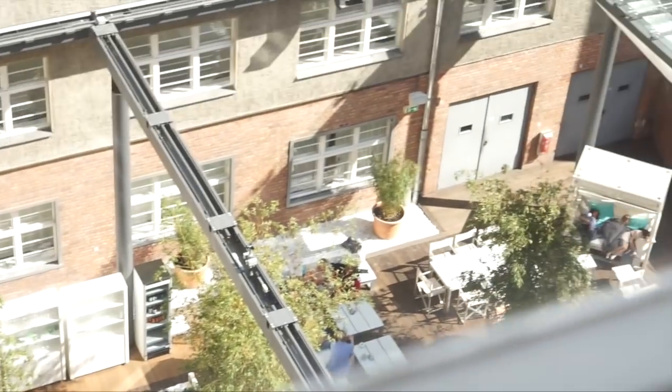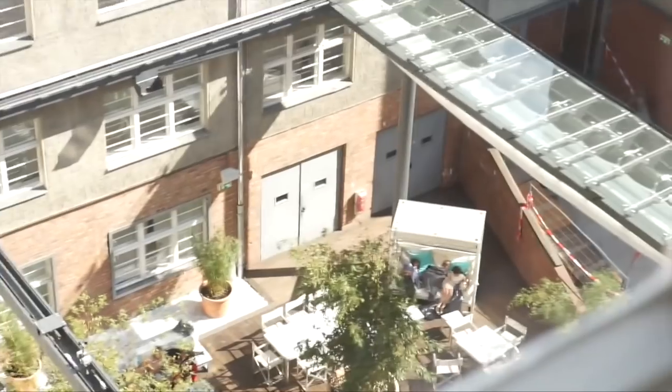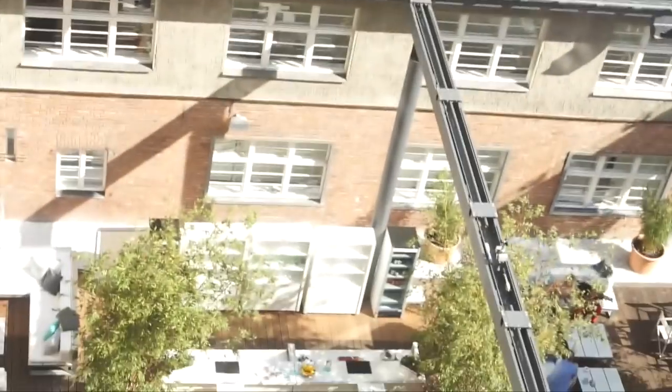Hey guys! So I'm just going to give you a tour of the beautiful Ellington Hotel. This is the garden just outside. I haven't been down there yet - I might go down in a bit actually. It's like a little bed there and like some sun lounger chairs.